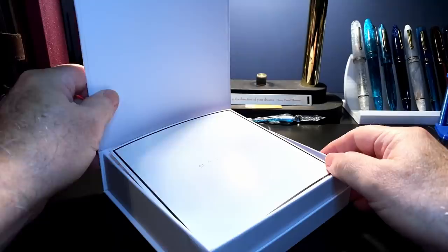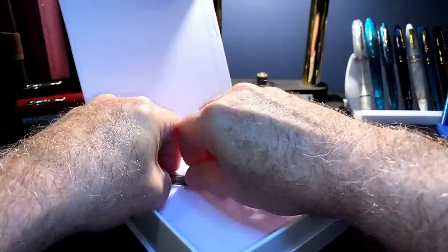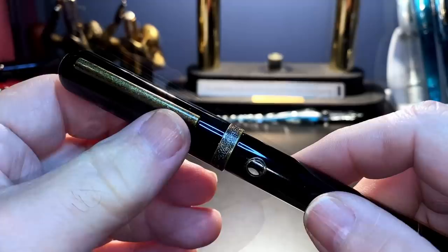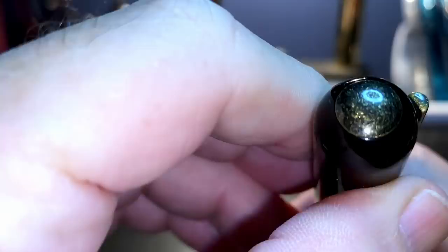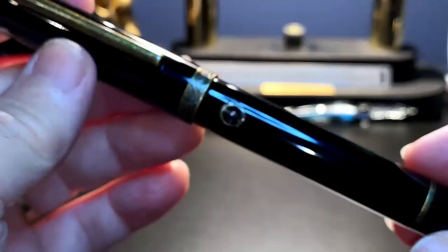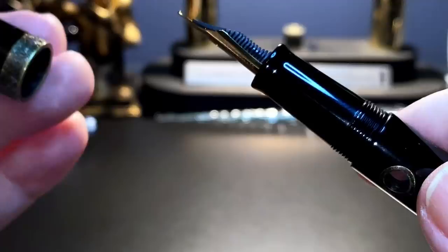Open it up and we have a card — Narwhal on one side — and on the back of the card are some filling instructions and registration information. Then we have the pen on a foam pad. This is the bronze model, which has a wonderful textured effect on the clip and on the top finial. It's in a very glossy black, and of course the most distinguishing feature: these three portholes as ink windows. It is a piston filler — the piston seems to slide nicely.